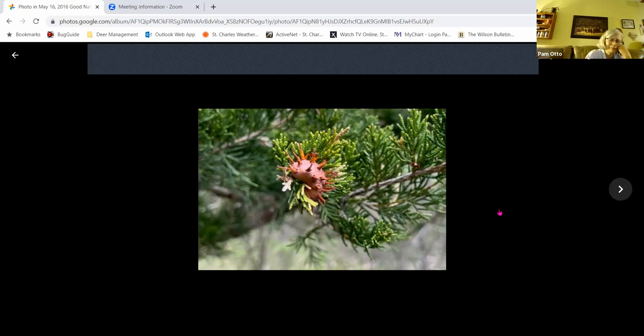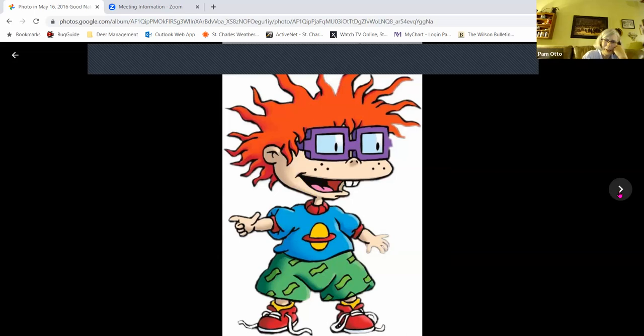I think we might've talked about these a couple of years ago. Whenever I see this fungus in this shape, it always makes me think of Chuckie from the Rugrats — the way his hair grows all spiky and everything. He's got cedar apple fungus all over his head. Well, if you're a nature nerd, that's what you see.